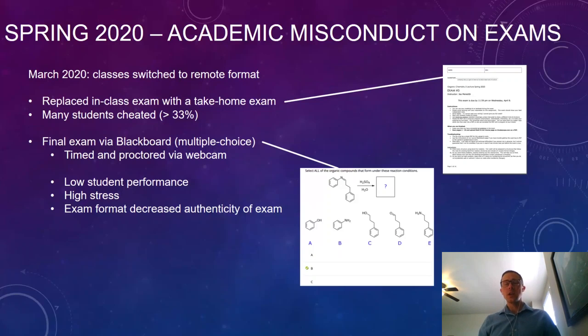Students got answers from each other or from websites like Chegg.com, so that was really a negative experience and I didn't want a repeat.